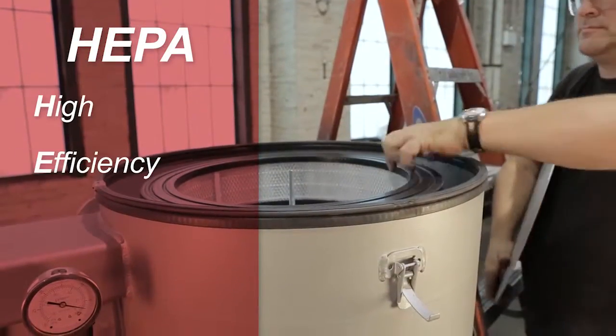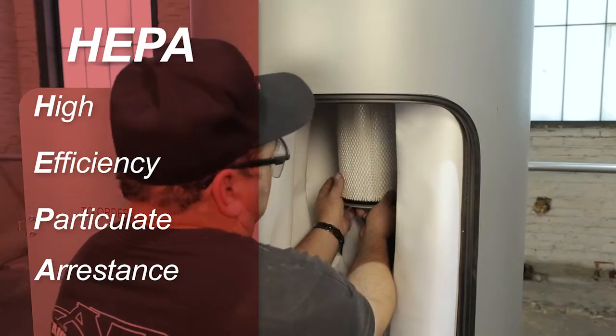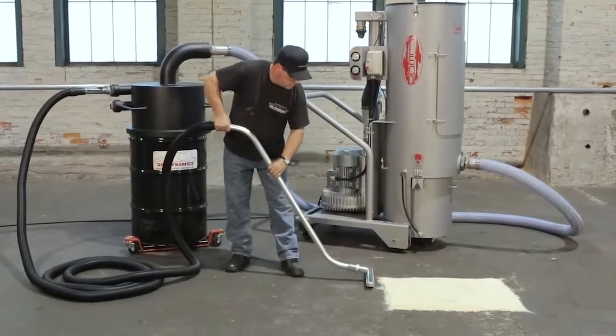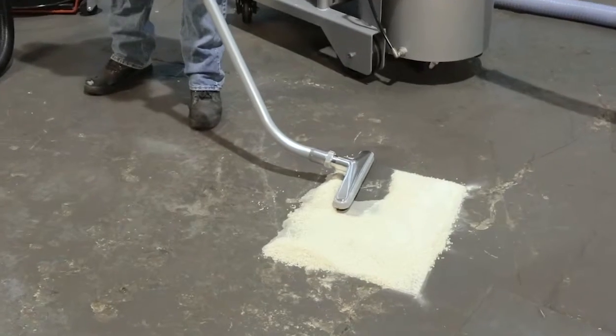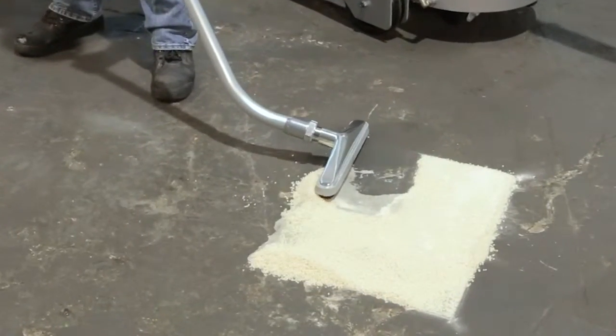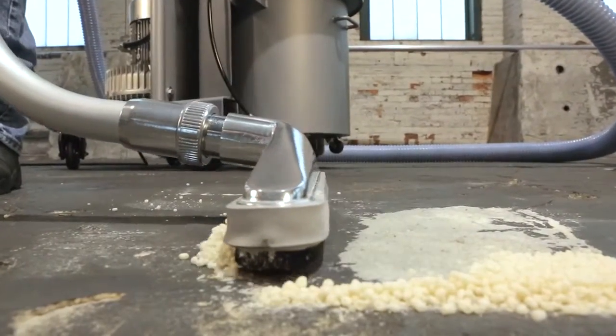HEPA, or High Efficiency Particulate Arrestance Filtration, is an OSHA requirement for vacuum cleaners exhausted indoors where hazardous dusts are collected. Our Pleco HEPA vacuum cleaners meet and exceed these requirements to provide a safe and clean work environment.